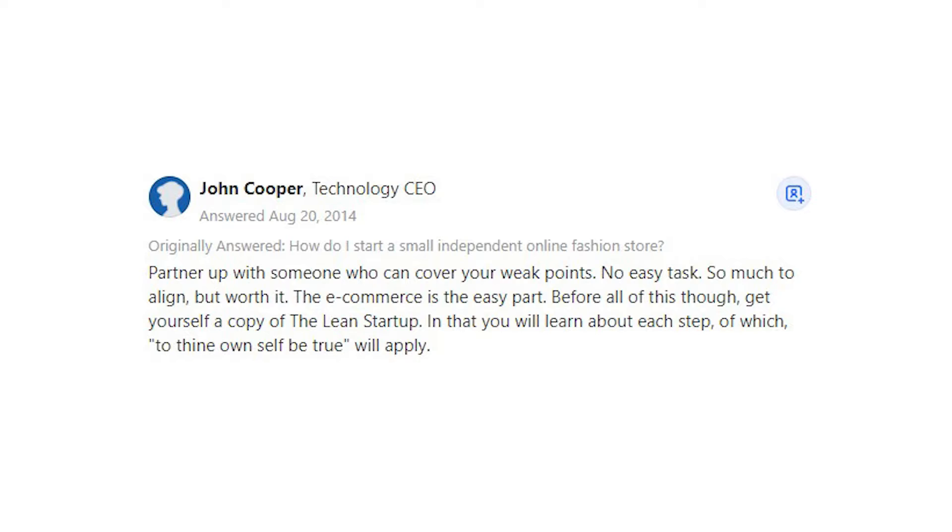The e-commerce is the easy part. Before all of this though, get yourself a copy of The Lean Startup. In that you will learn about each step, of which, to thine own self be true, will apply.